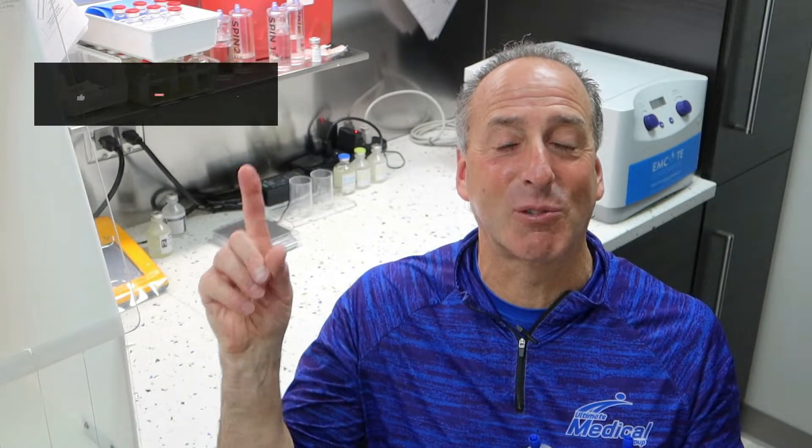If you're new to our channel, please hit the subscribe button and turn on your notifications. I've got lots to share with this.